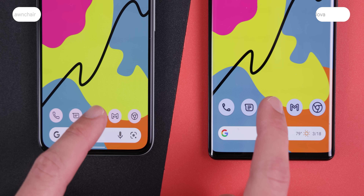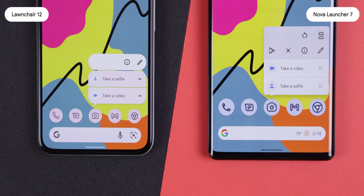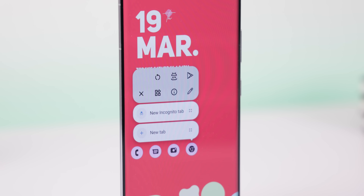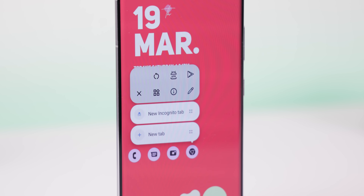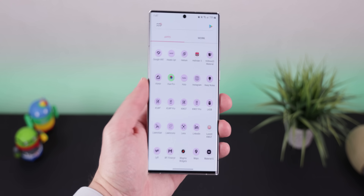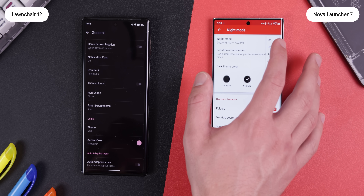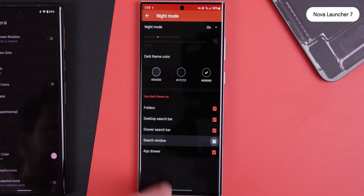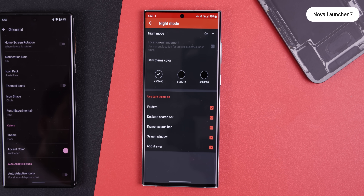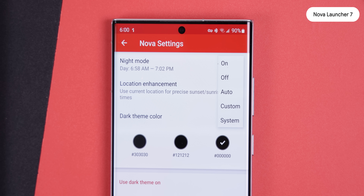Both launchers have pop-up menus when you long press on apps, but Nova Launcher takes it a step further by allowing you to change its look and even add extra actions like relaunching the app, saving its APK, or opening it on the Play Store. When it comes to the app drawer, Nova lets you change the scrolling orientation horizontally or to list view, while Launcher 12 just sticks with vertical scrolling. Both launchers have a dark theme, but Nova's is much more powerful since you can choose which elements get darkened.